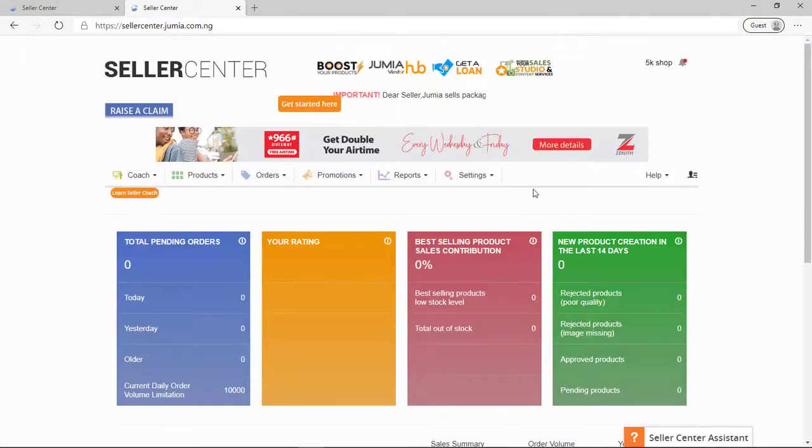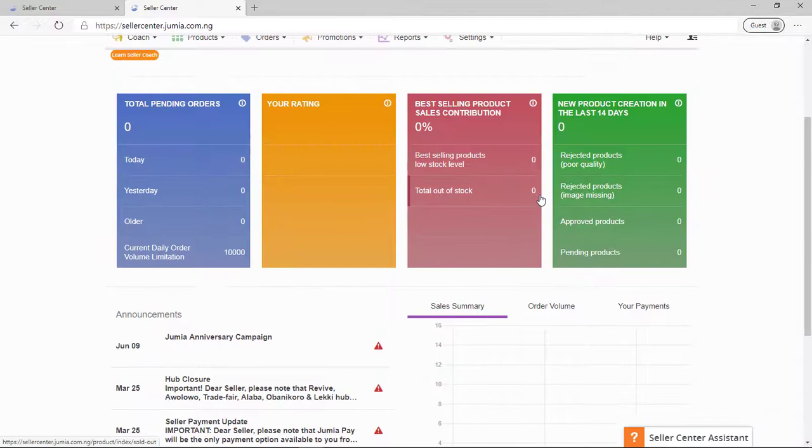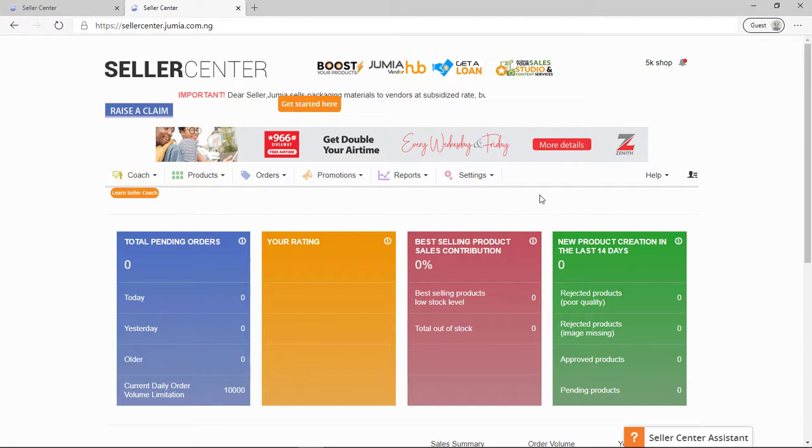As you can see my store has been created, and if you followed all the steps you should arrive at similar results. In the top right corner you can see where my store or shop is. In the next video I'm going to take you through how to actually go about selling on the platform — how to add a product and navigate the store — everything you need to know as a seller before you start selling.